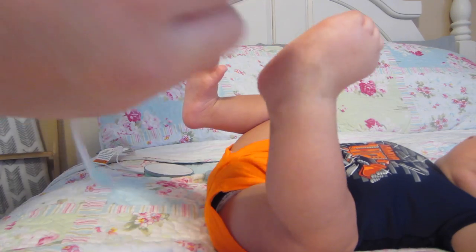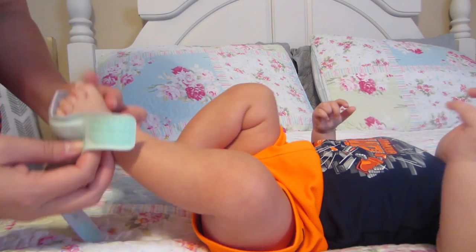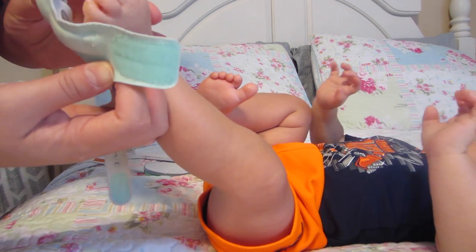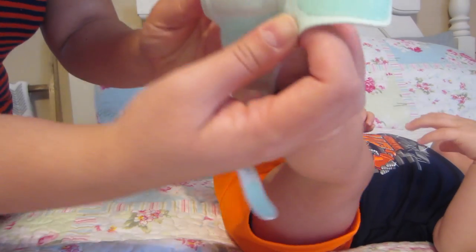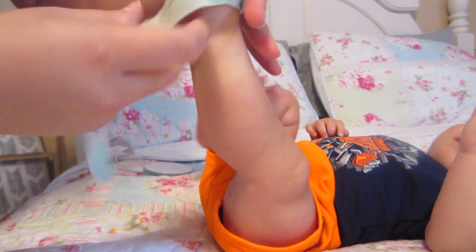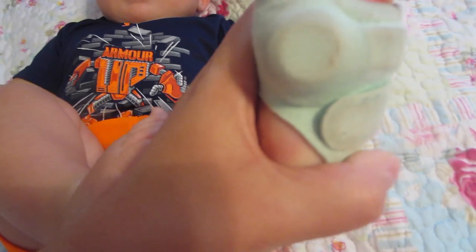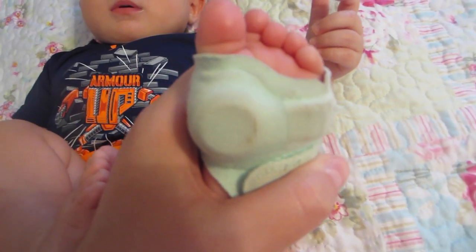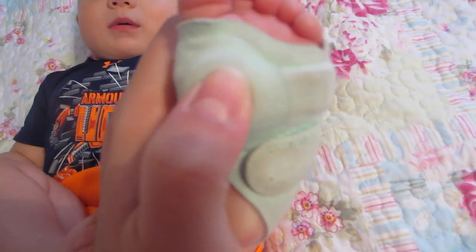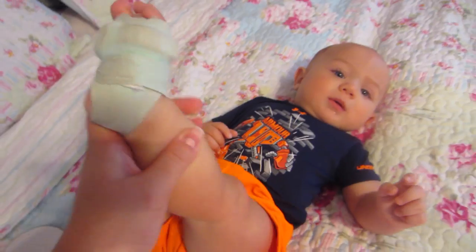It says 'put behind pinky toe' — this is interchangeable with any foot. I'm going to put it on the closest foot, behind the pinky toe. Okay, hold on — be still. Wrap it around and then just wrap this around the ankle. It's on his foot. I apologize that it's dirty, but you can see the monitor right here — it just velcros there. It's really hard with a baby that won't stay still.